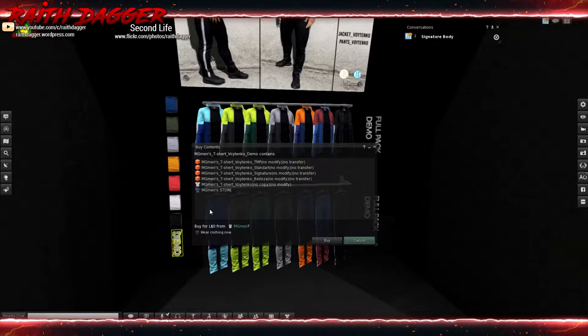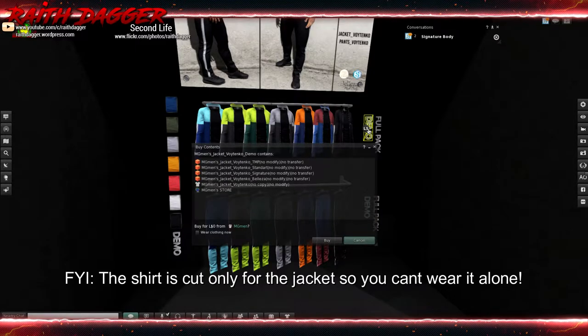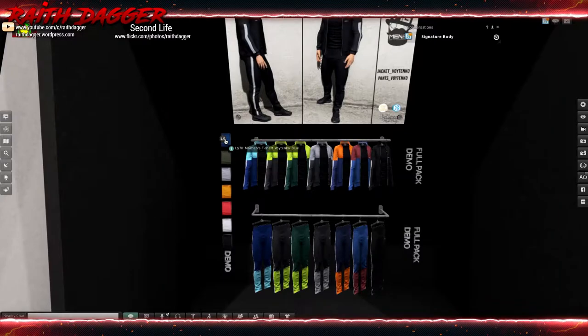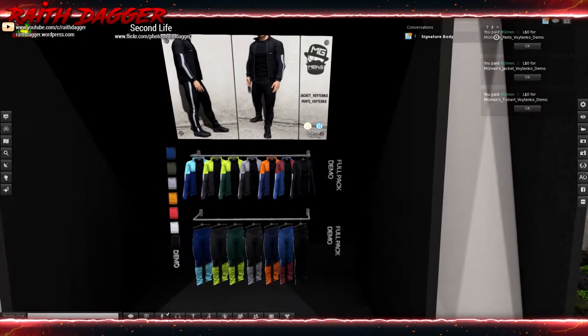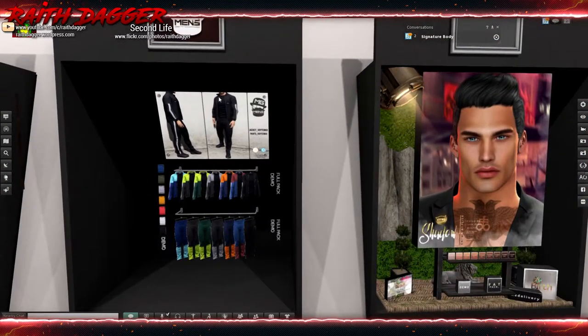Is this shirt and jacket separate? 70 Lindens for the shirt - oh my god. I guess I'll have to get this and check it out, see if you can wear the shirt by itself. I'd be interested to see if it's cut to fit the jacket.